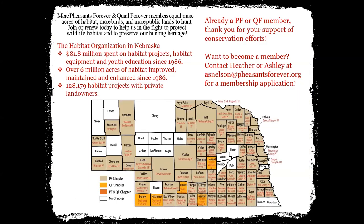This is a slide showing Pheasants Forever and Quail Forever chapters in Nebraska. If you're already a PF or QF member, thank you for your continued support of our conservation efforts. If you want to become a member, contact myself or Ashley. We've spent $81.8 million on habitat projects, equipment, and youth education since 1986; over 6 million acres of habitat have been improved, maintained, and enhanced; and over 128,000 habitat projects have been done with private landowners. It's a membership-driven, volunteer program and we absolutely rely on our volunteers and chapter members.